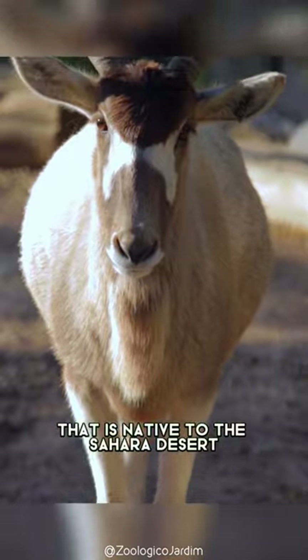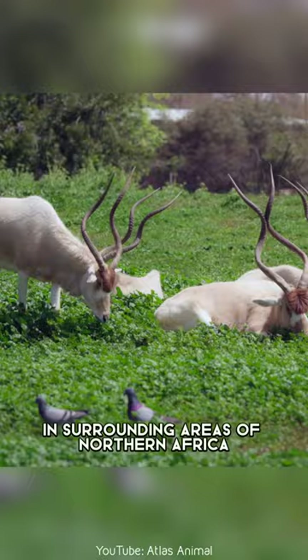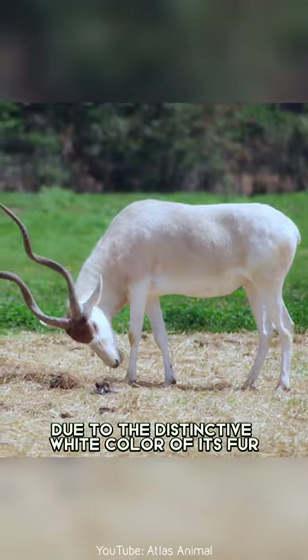The addax is a type of antelope that is native to the Sahara Desert and surrounding areas of northern Africa. It is also known as the white antelope due to the distinctive white color of its fur.